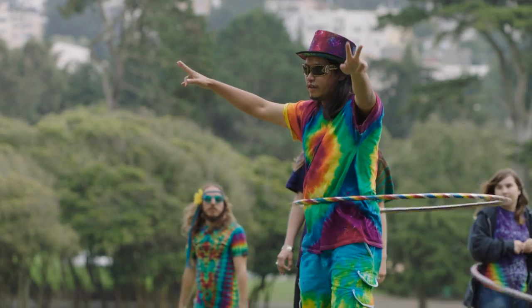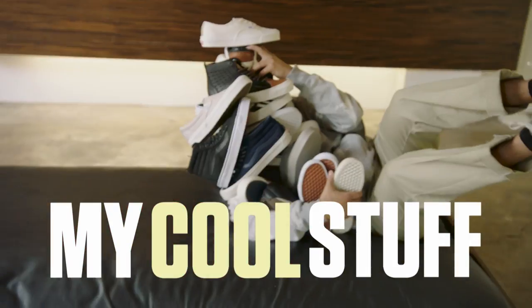My name is Kyle. I made a show about clothes. Here's some of the cool stuff I collected along the way. Amazing.